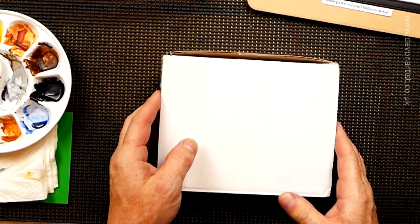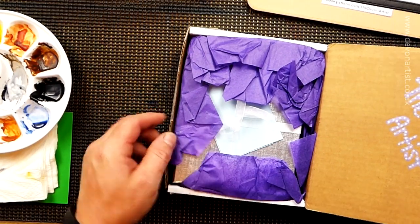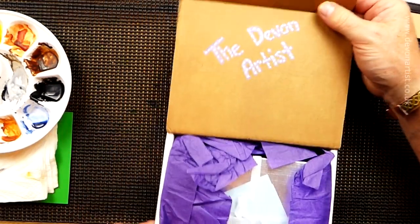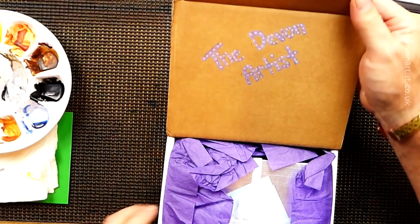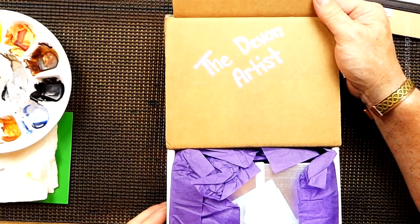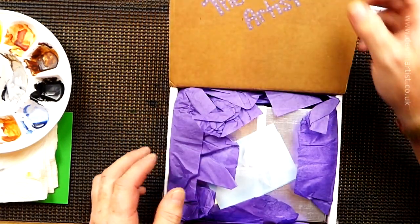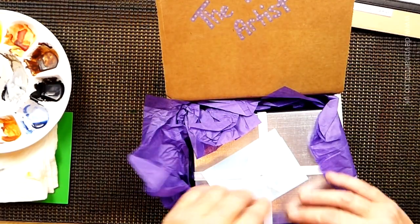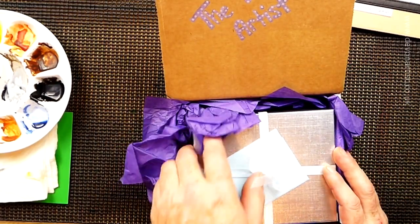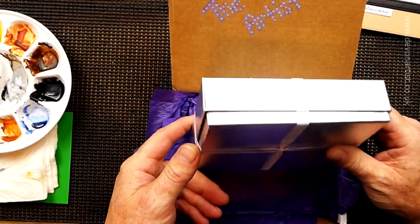It's like Christmas, isn't it? I'll open it this way. Look at that — 'The Devon Artist.' That's nice, isn't it? Thank you very much indeed. That's a lot of time and effort just doing that alone. Thank you, it's very kind. I like that. And inside we can see there's a lovely box, nicely tied with a little bow as well. Isn't that lovely?